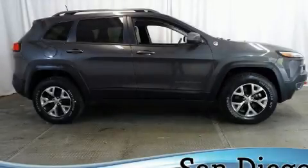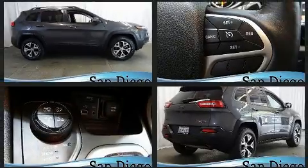Load your family into the 2016 Jeep Cherokee. It features four-wheel drive capabilities, a durable automatic transmission, and a 3.2-liter six-cylinder engine.